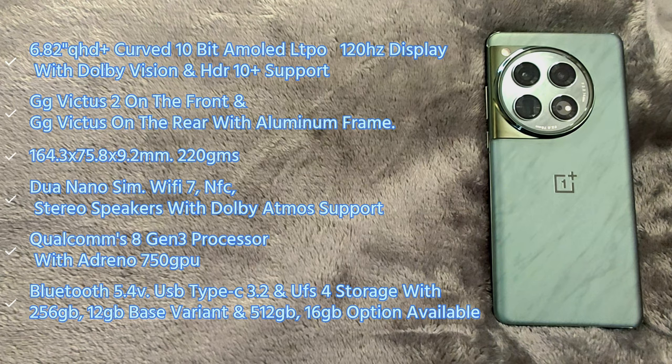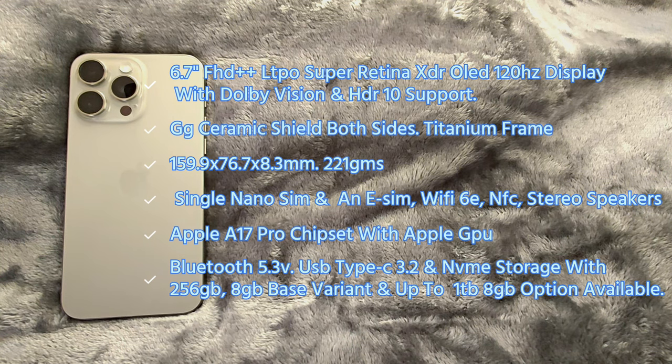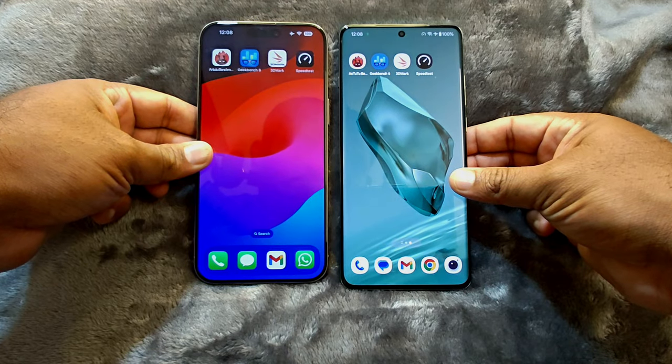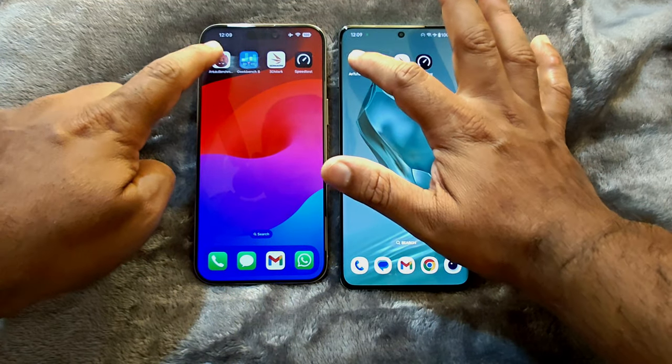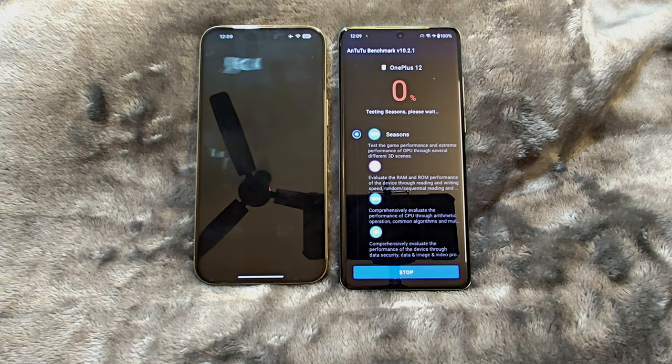Here are some of the key specifications of the OnePlus 12 and the iPhone 15 Pro Max. The batteries on both devices are at 100% and all background apps have been closed. Let's start the Antutu benchmark first. During all of these benchmarks, we can even see the percentage of battery that has been dropped on both devices.